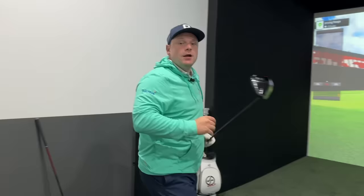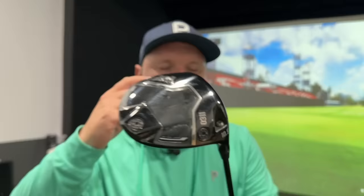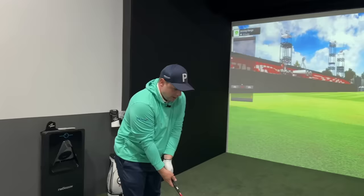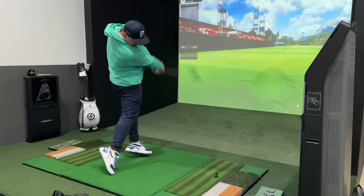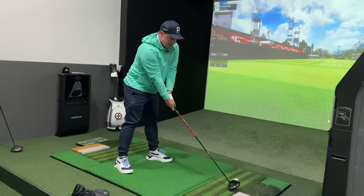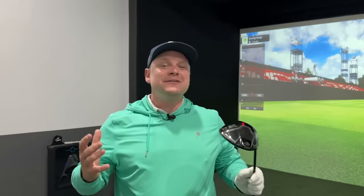Kicking things off with the PXG 0311 Black Ops — the beauty of this club for me is the fitting capabilities. You can get the right loft, lie angle, weighting, and shaft, and the ability to configure this driver is why I enjoy it so much. The fitting process was second to none. First studio shot — a little high but a little floaty, struck it really nicely. Spin was a little high but ball speed at 159. Both these clubs do come with a tour option and a low-spin option as well.